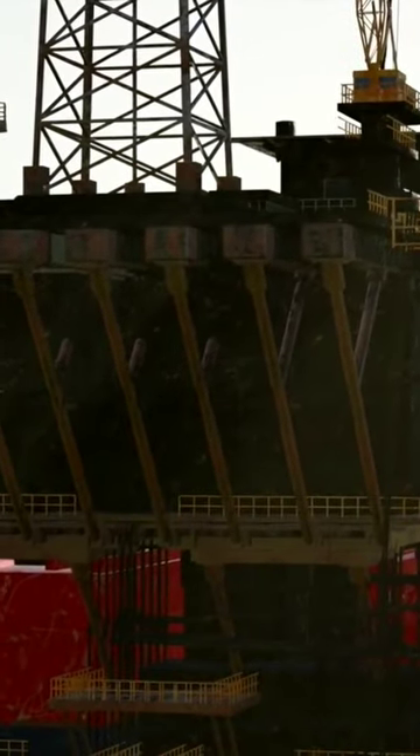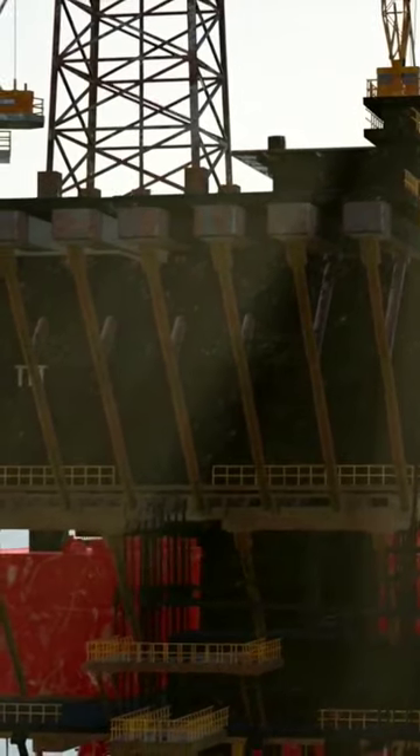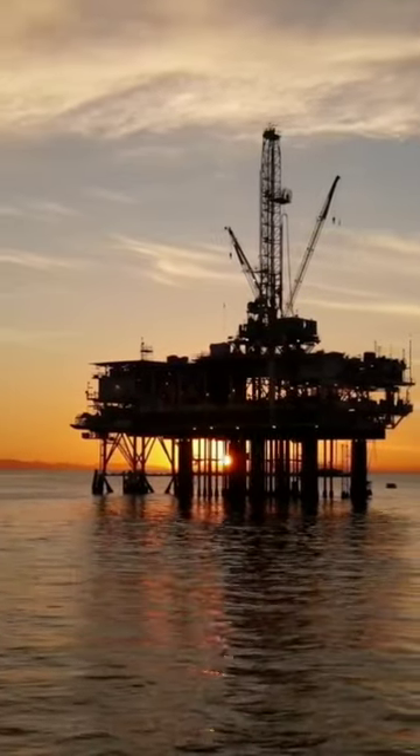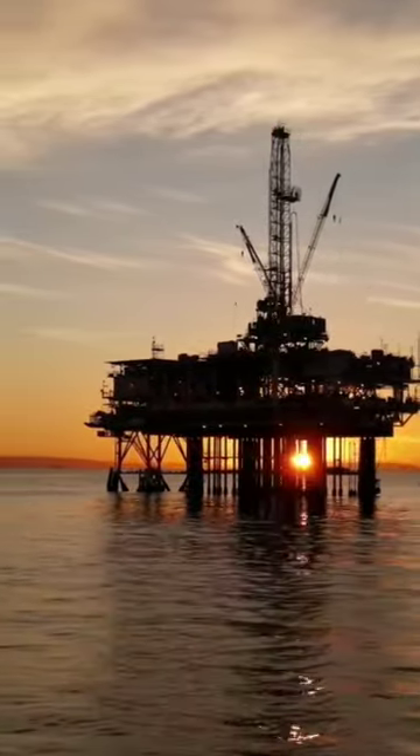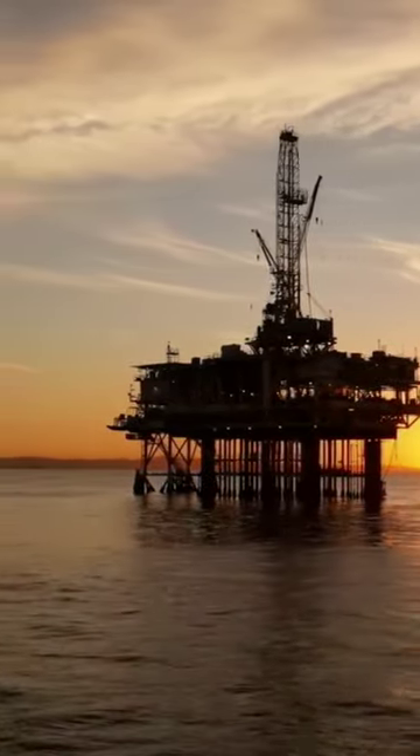Oil rigs are one of the most amazing feats of engineering seen on our oceans. These massive, partially submerged platforms can be placed anywhere in the water and extend their drills thousands of feet below the surface in search of oil.